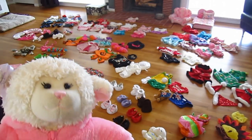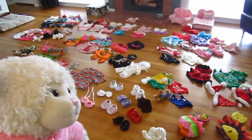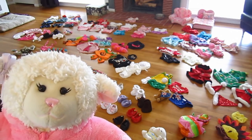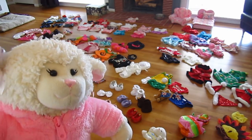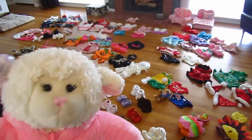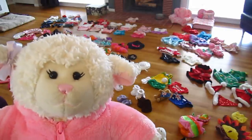Hi everybody, Lanny here and welcome to another video. In this episode, as you can see behind me, I'm going to be doing a huge clothing haul because you guys are always asking to see all my clothing. I did one of these many years ago, probably about three years ago, and I will link that in the description box below.